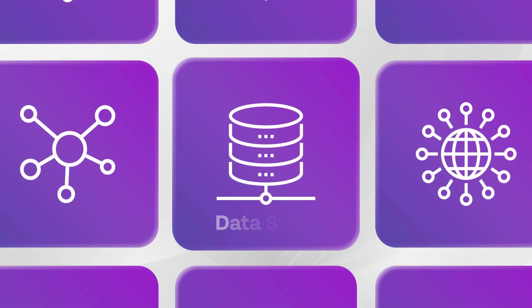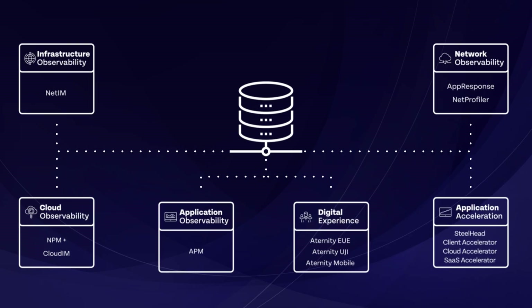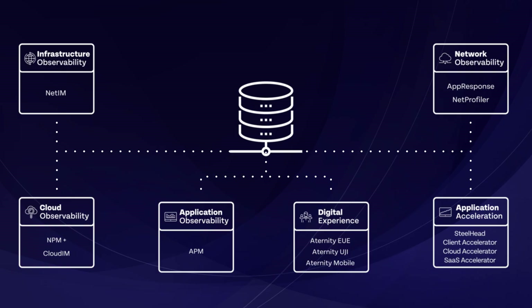Our unique ability to consume, analyze and report on petabytes of data is made possible by Riverbed Datastore. This groundbreaking technology connects data sources into an efficient data repository that makes AI actionable. It's the revolution needed for data collection and analysis.